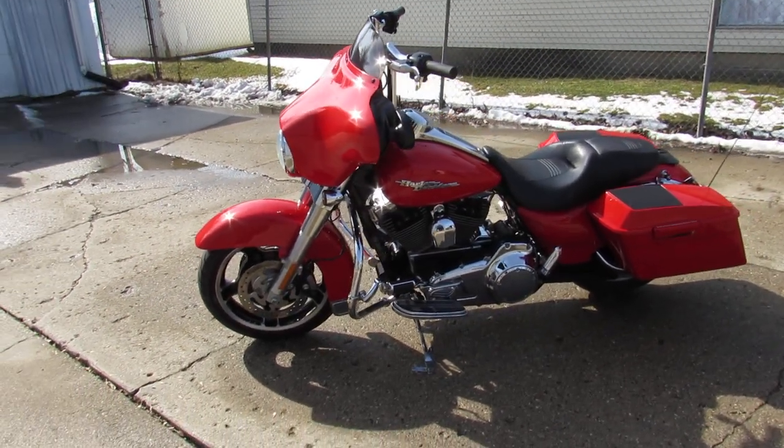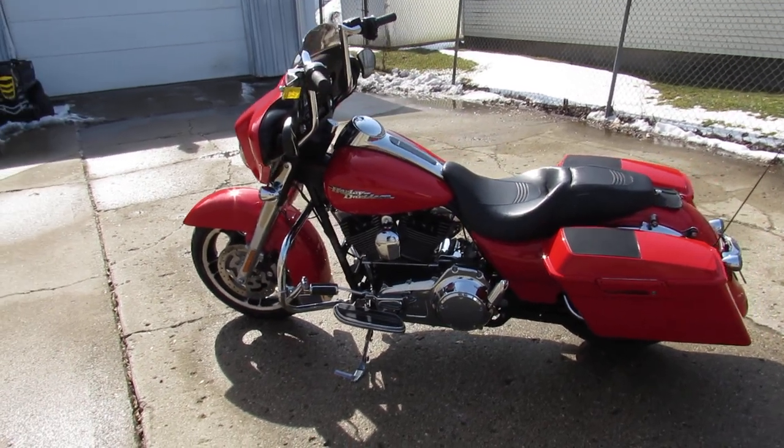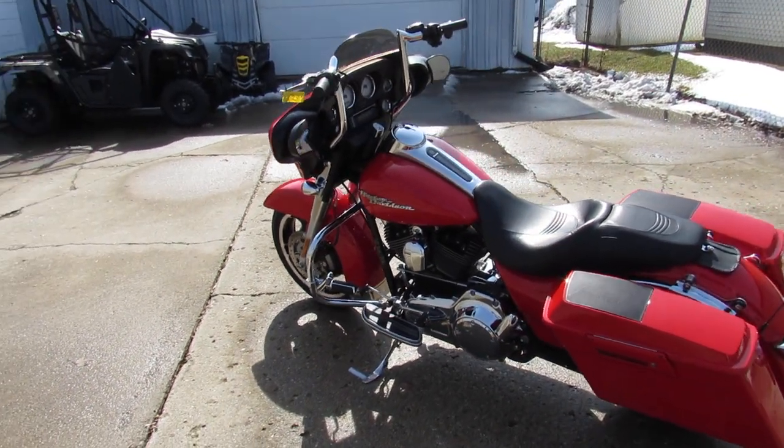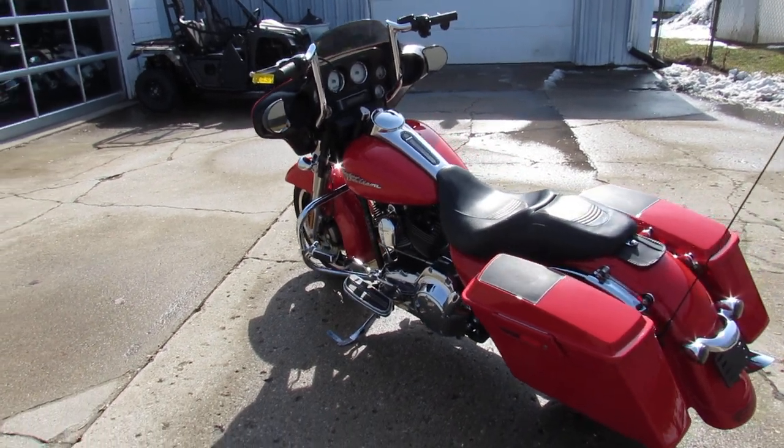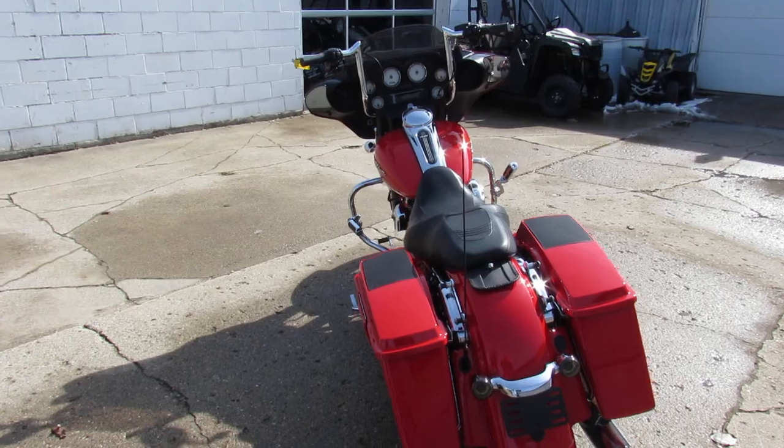We had it on when it was going through service — loud and clear, sounds awesome. The bike runs strong, looks sharp, needs nothing. You guys can buy with confidence. 2010 Harley Davidson Street Glide, only 18,995 miles. Visit our website at approvalpowersports.com.